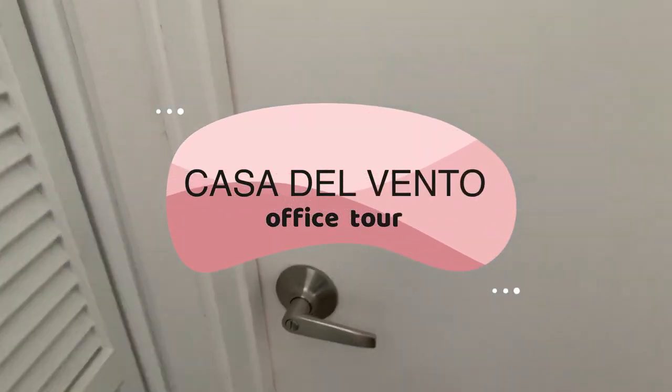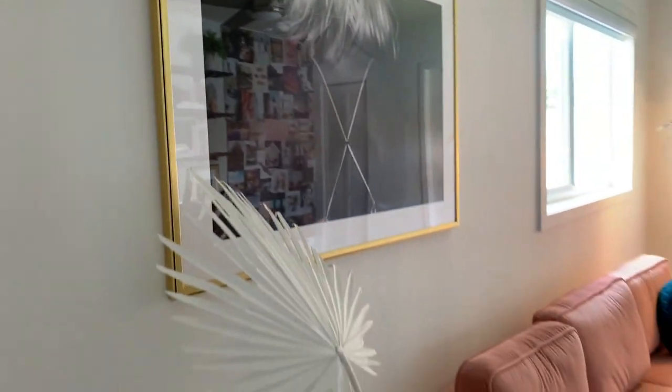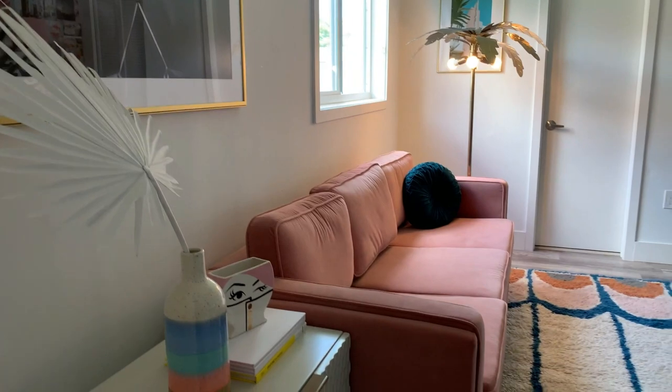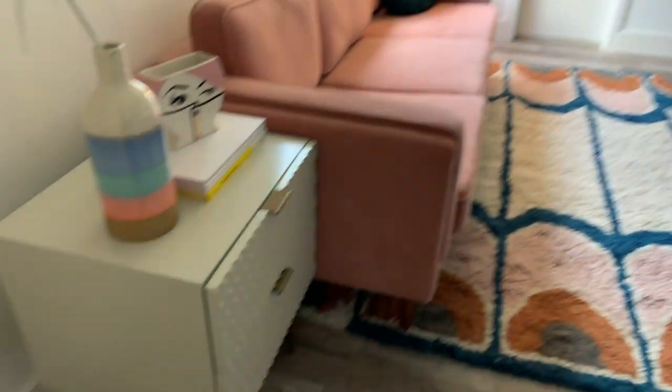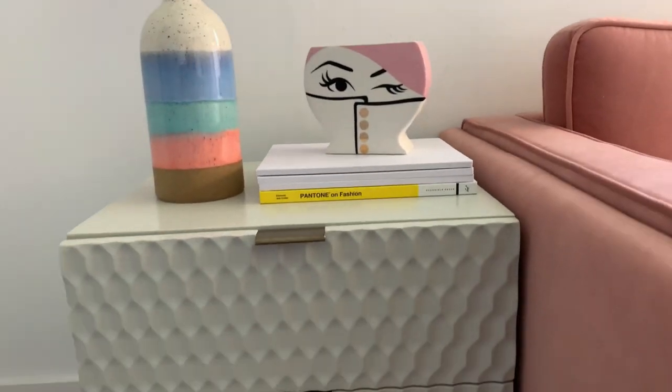Hey guys, welcome to my first official house tour. I thought it would be fun to show you a full behind the scenes and all the details of our office, also known as the Miami room. I'll explain a little later what that means.